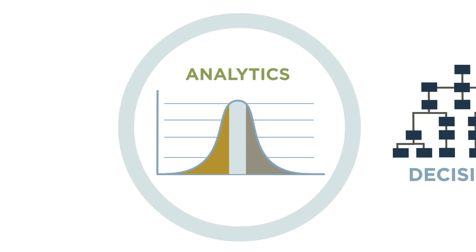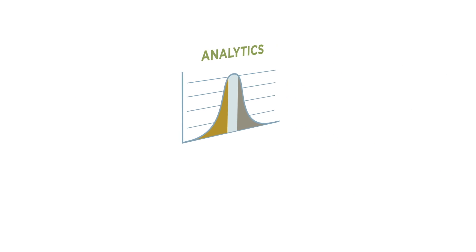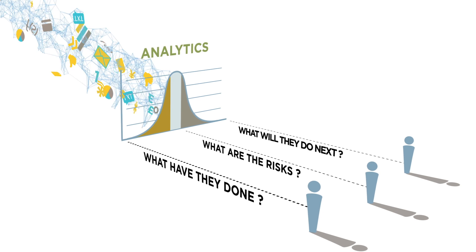It starts with advanced predictive analytics. The right analytics analyze all available customer data, including massive amounts of big data, to give us powerful insights about how our customers behave.